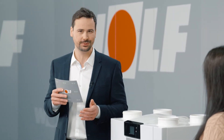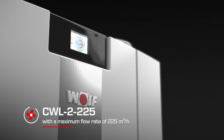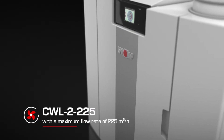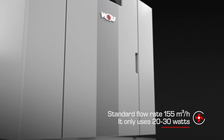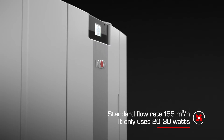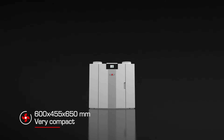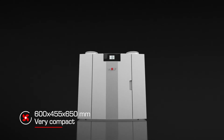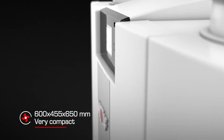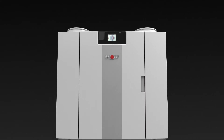The CWL2-225 is an extremely efficient ventilation unit with a maximum flow rate of 225 cubic meters per hour. Its standard flow rate is 155 cubic meters per hour, and it only uses 20 to 30 watts, which makes it incredibly efficient. It's 600 millimeters wide, 455 millimeters deep, and 650 millimeters high, so it's very compact — perfect for a unit or house with an area of up to 150 square meters.